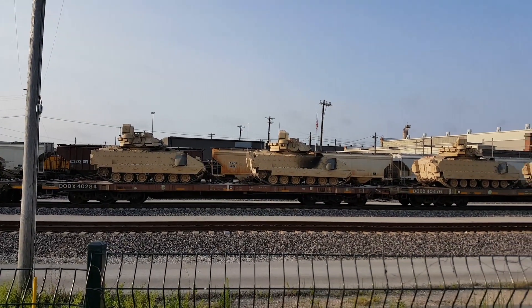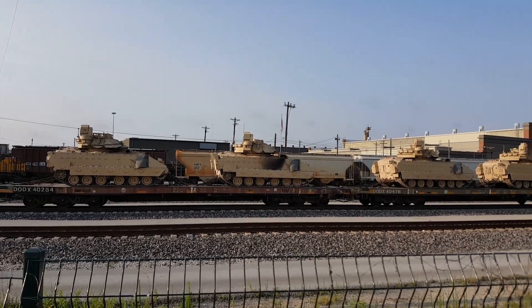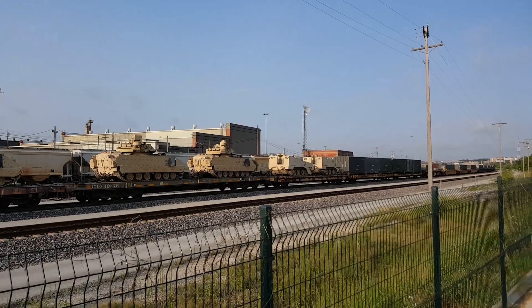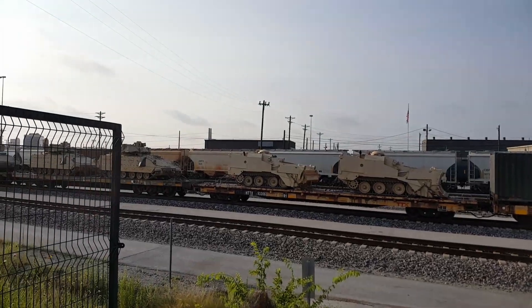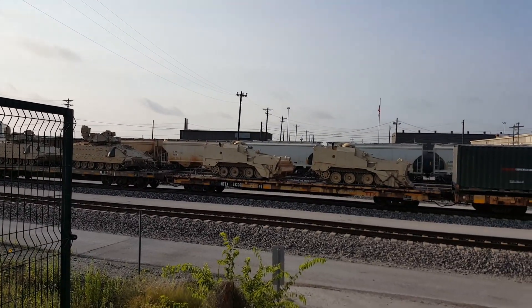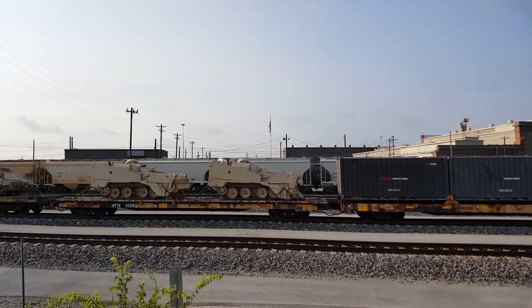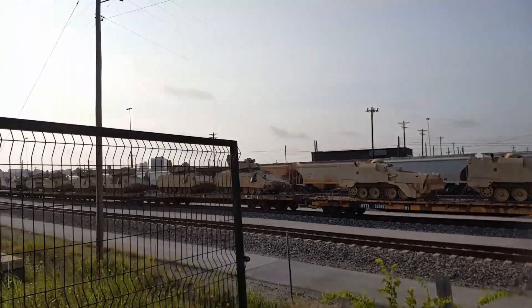That one was running a little bit rich — see the soot from the exhaust. And lastly there's these little guys here on the end. Interesting.